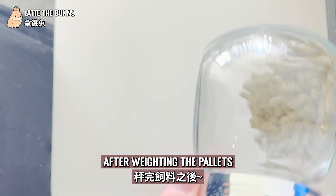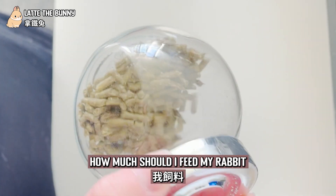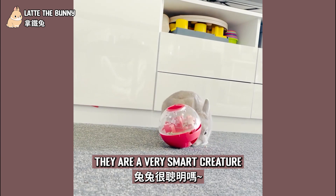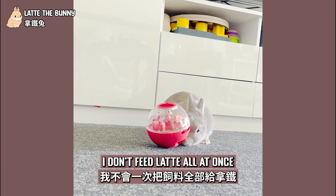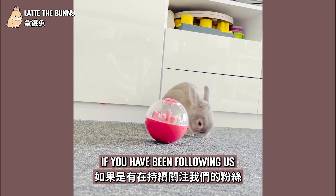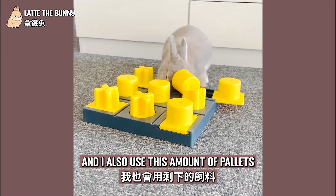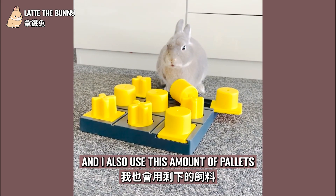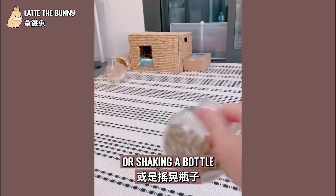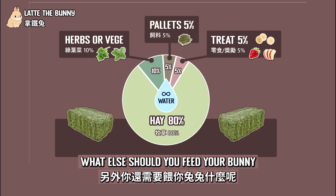After weighing the pellets, I normally put them into a small bottle — this helps me remember how much I feed my rabbit. Remember, bunnies are very smart creatures, so I don't feed Latte all at once. I put it into a bowl feeder. If you have been following us, you will know Latte has many different kinds of toys, and I also use this amount of pellets to interact with Latte — like playing tricks with her, or shaking the bottle when I want her to come to me.